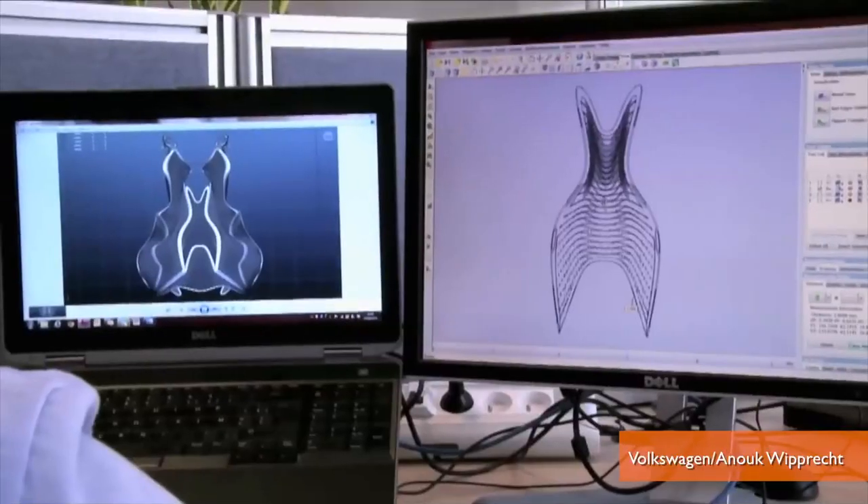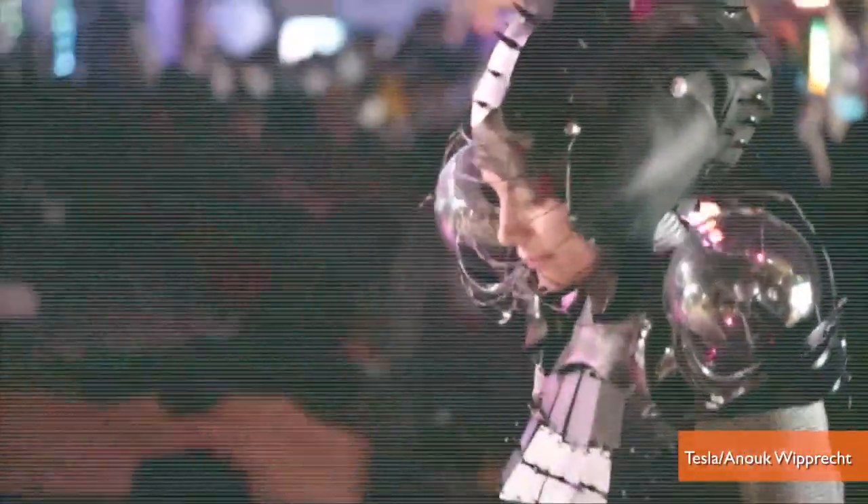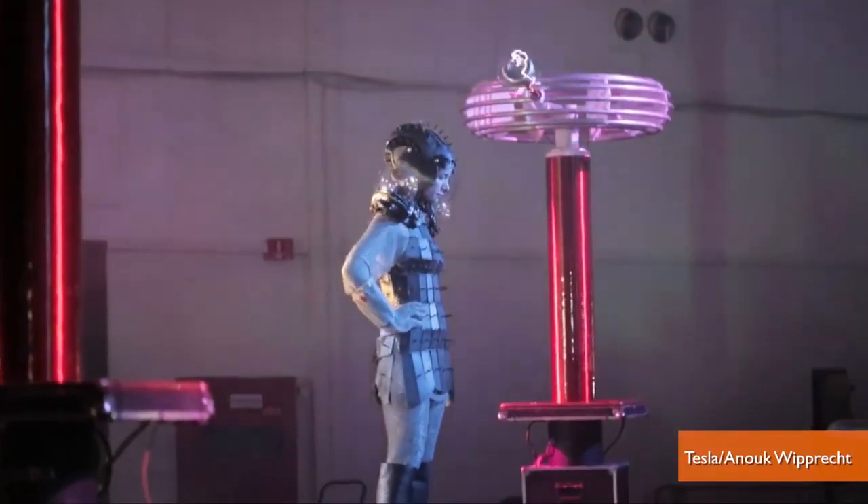Wiprex's previous smart garments include a smoke dress, which emits a burst of smoke at anyone who comes too close, and a Faraday dress, which allows the wearer to shoot out lightning bolts.